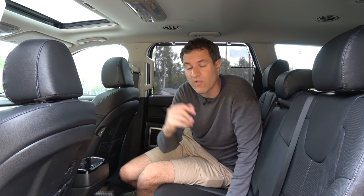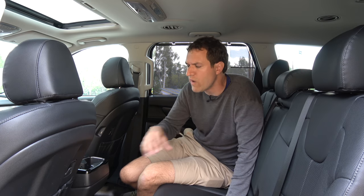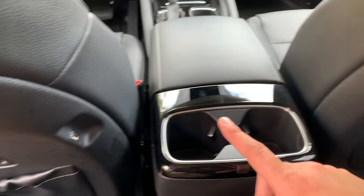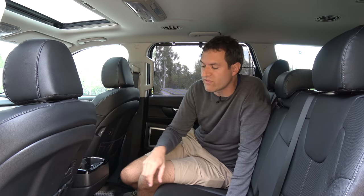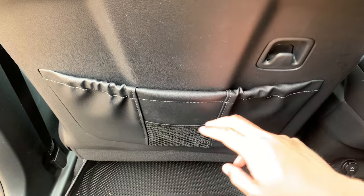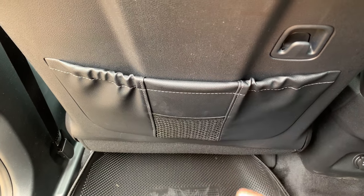Now climbing into the second row, there are a couple of interesting quirks and features. The second row USB ports for passengers to charge their devices are located on the back of the driver seat backs on the side, which is a quirky but interesting place to put it. On the back of the driver seats, you also have cargo storage pockets, and inside those pockets there is a second, smaller cargo storage pocket integrated for smaller items like a cell phone.